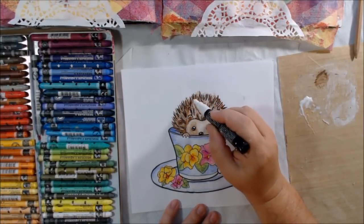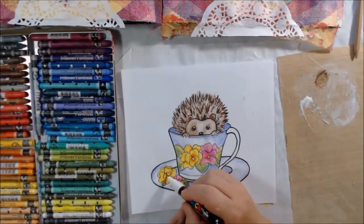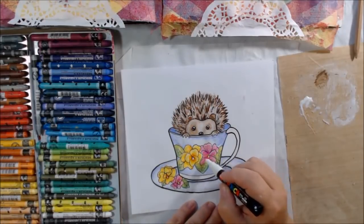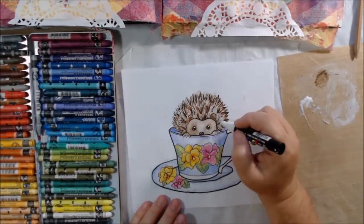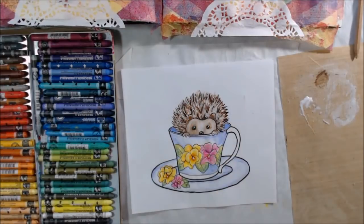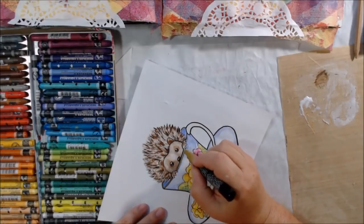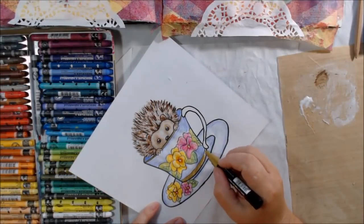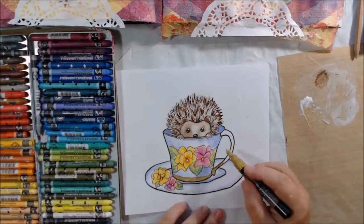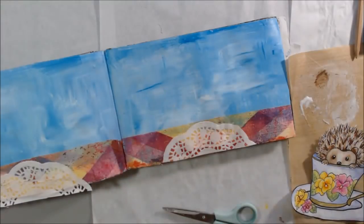This cup has pansies on it — my mom's cup has pansies on it — so I tried to make a cup and saucer with pansies. I'm not sure my pansies look very pansy-like; I'm going from memory. If they're not pansies then they're some other kind of flower. Then I have my little hedgehog in there and I color everything. For the edge, bottom, and handle of the cup I'm going to use a gold Posca pen because the cup I'm thinking of has a gold painted handle — very fine china, a very light cup.